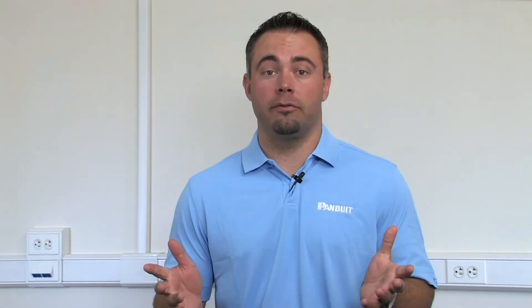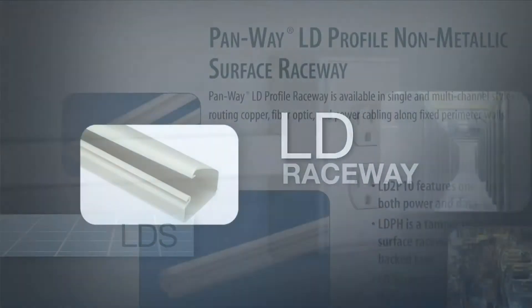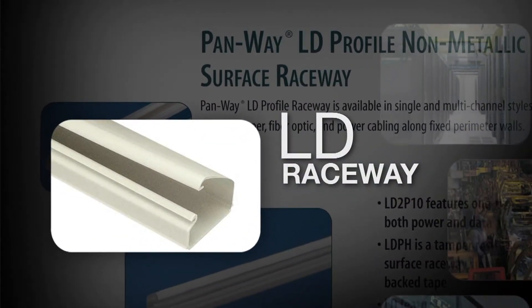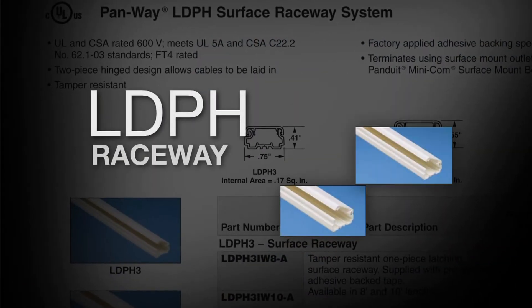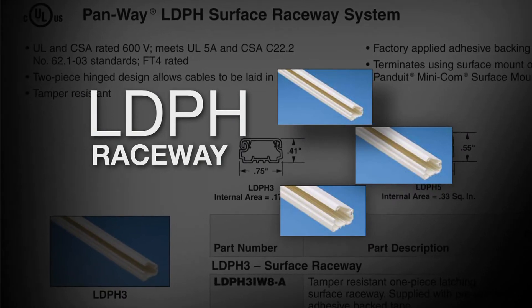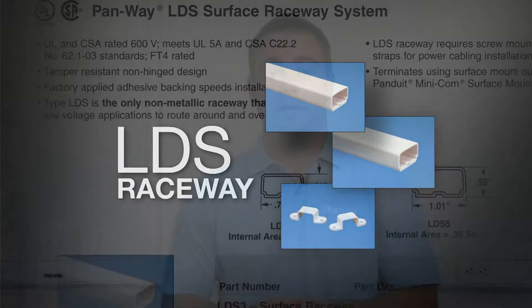Our single channel offering consists of LD, LDPH, and LDS product lines. LD Raceway is a single piece, hinged latching duct for use with data applications only. LDPH is a two-piece, hinged latching duct for use with data or power applications. LDS is a solid, one-piece duct for use with data or power applications.